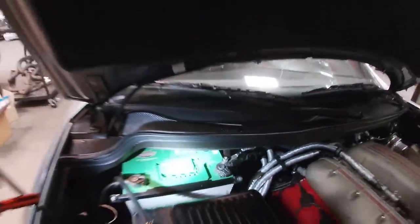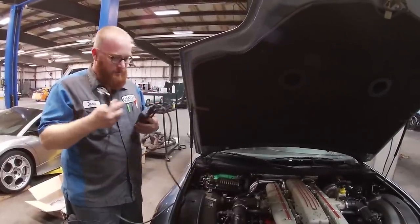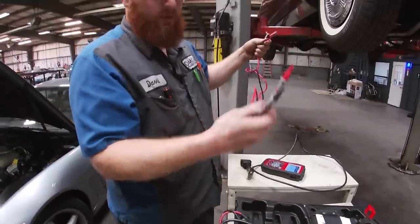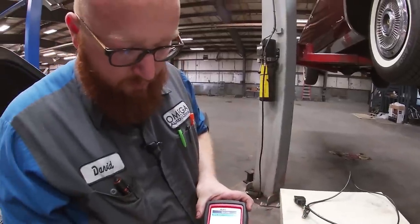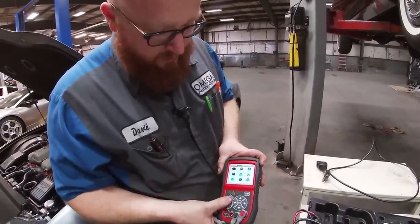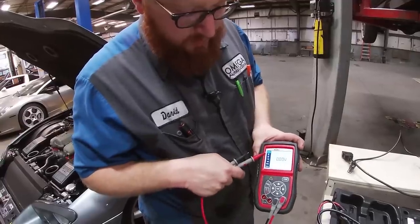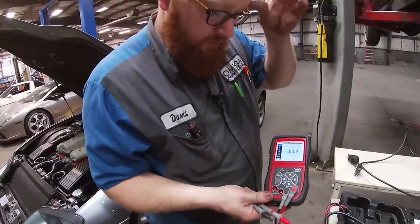You might think this is just a little scan tool, a little code reader, and that's the end of it - no. It's also a multimeter. Let's go ahead and hook that up. It has two test leads. Going down to multimeter, it's got auto, DC, AC, continuity, diode check, amperage checks - 20 amp and 200 milliamp.